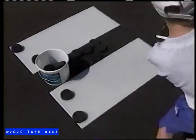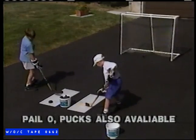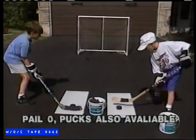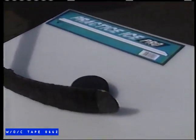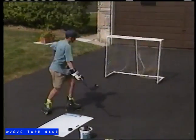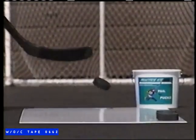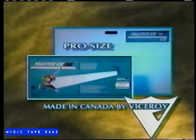He shoots, he scores! Hi kids, this is Joe Bowen. If you want to score more goals, practice shooting with Viceroy's Practice Ice. Practice Ice will give you the feeling of a real ice surface. Use Practice Ice in your driveway, at the schoolyard, in your basement, even in your backyard on grass. Practice Ice will help you develop power and accuracy in your shot. It'll save wear and tear on your stick too. Practice Ice comes in two sizes — the original includes a booklet of pro tips on shooting, and the new pro size.